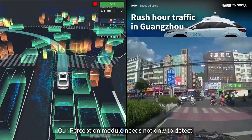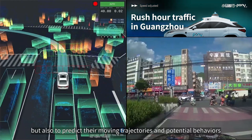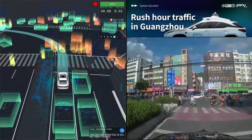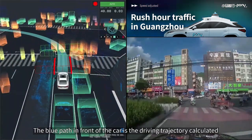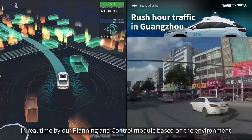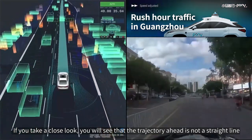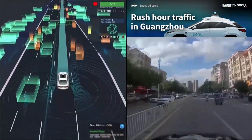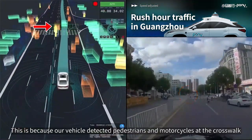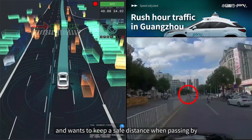Our perception module needs not only to detect and track hundreds of agents in real-time, but also to predict their moving trajectories and potential behaviors. The blue path in front of the car is the driving trajectory calculated in real-time by our planning and control module based on the environment. If you take a close look, you will see that the trajectory ahead is not a straight line, but slightly curved to the right, because our vehicle detected pedestrians and motorcycles at the crosswalk and wants to keep a safe distance when passing by.